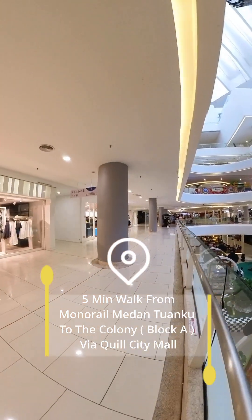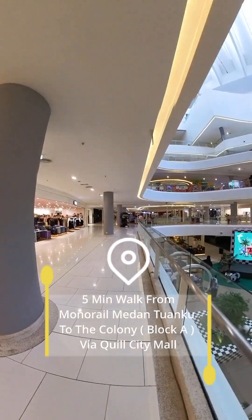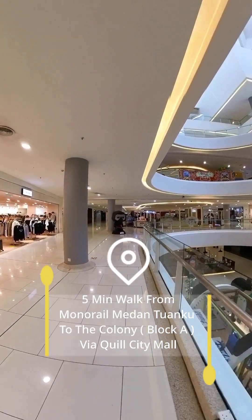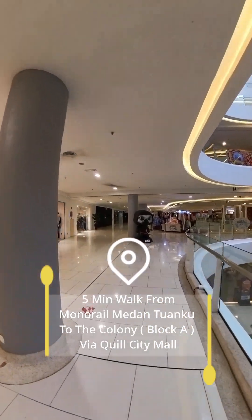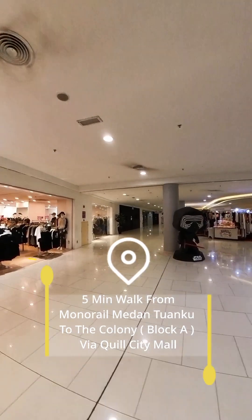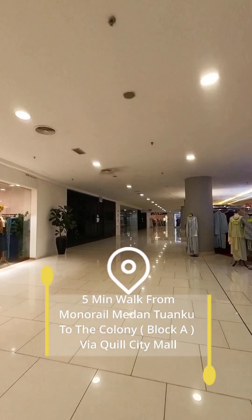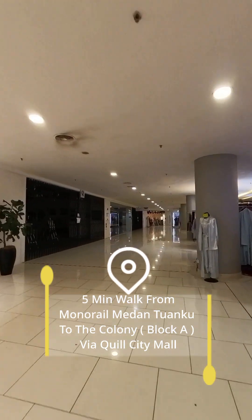I think it's a good idea to walk from the Medan Tuanku monorail to the Colony this way. Even though the route is longer, you can enjoy free air conditioning here.